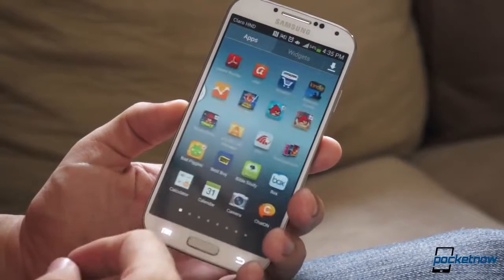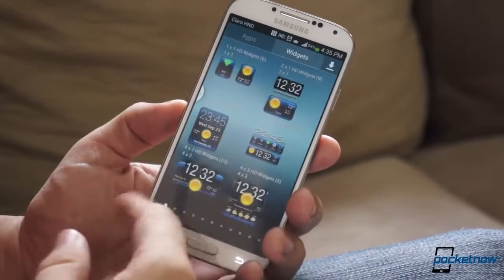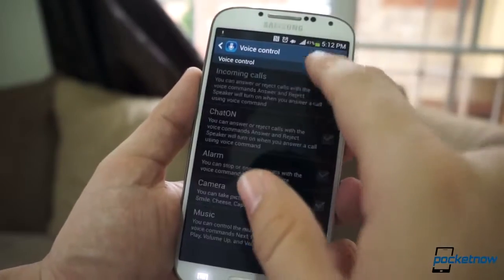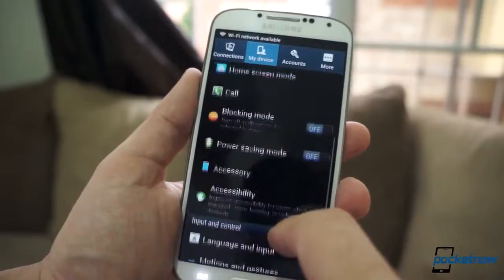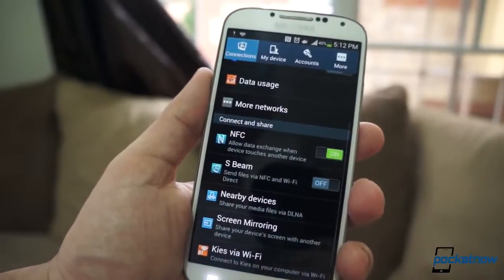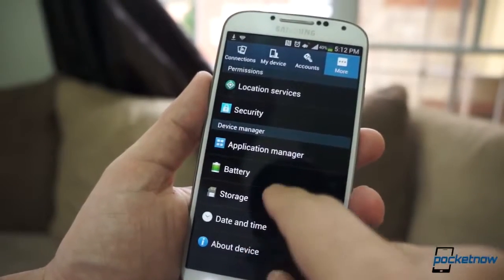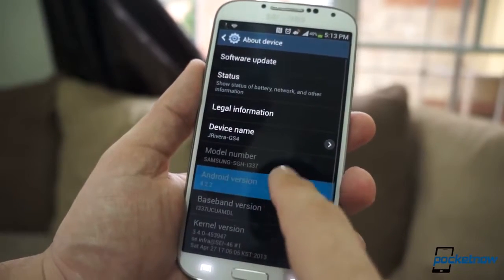Overall, Samsung crammed everything but the kitchen sink here. Some of the features you'll use, and some you probably won't, depending on your needs. I just like the fact that they're there — it's better to have them than not. My only concern is that Samsung has been really terrible at updating their legacy phones to newer versions of Android and TouchWiz, and that could mean this phone won't be revamped soon. And really, TouchWiz is getting old.